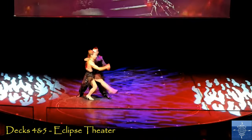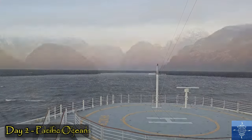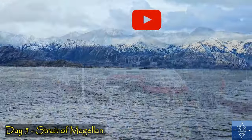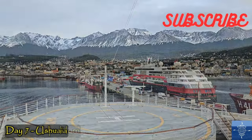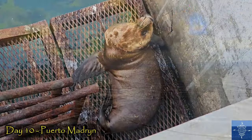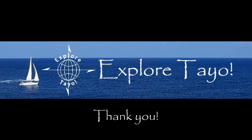Our time on the Eclipse itself was just part of the cruise around the tip of South America. So join us in the next video, where we take you through all the stops of our incredible 13-day voyage. We'll see you next time, bye.